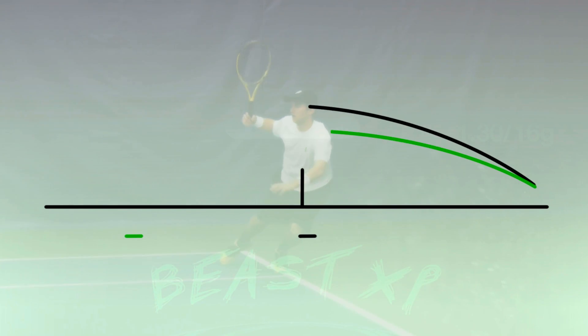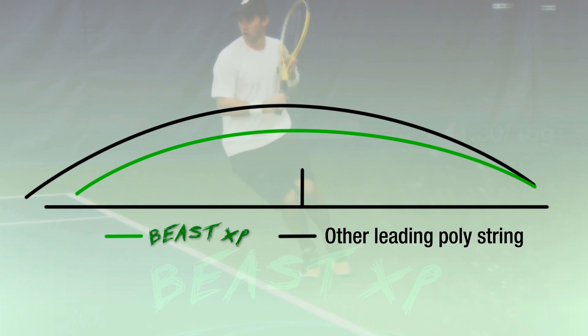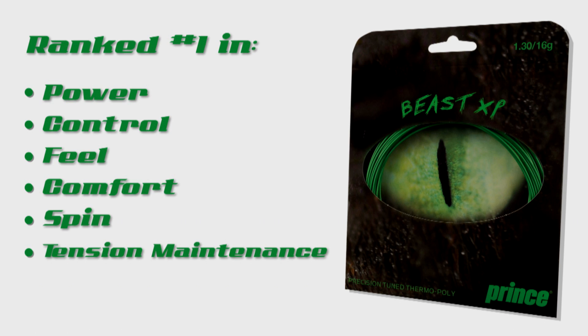What makes Beast XP special is its overall performance benefit. Survey results versus the competition rank Beast number one in power, control, feel, comfort, spin, and tension maintenance.